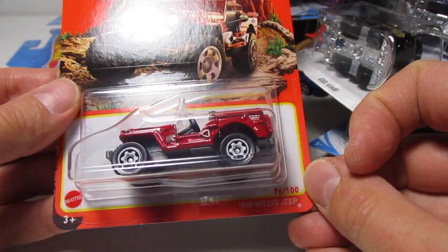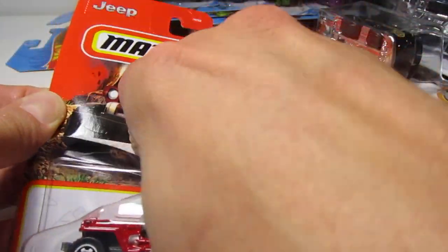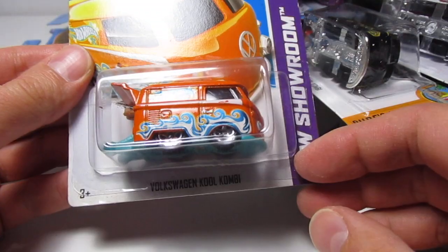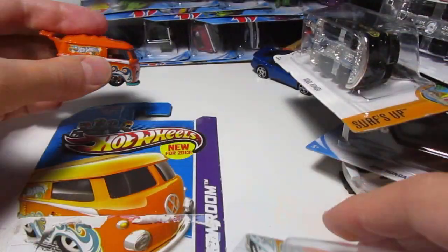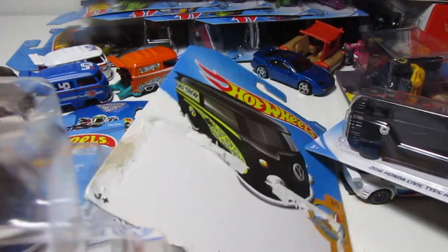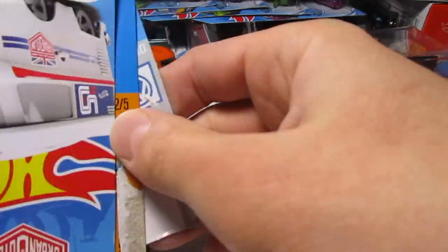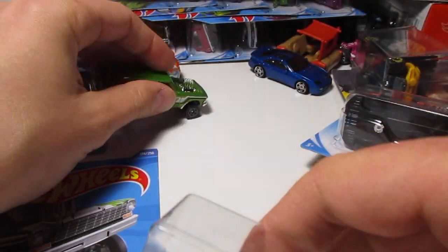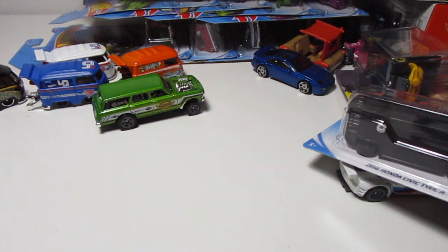Jeep — some kind of Jeep — a 1948 Willys Jeep. Oh, that looks nice, I like this Willys Jeep. We have some cool Combis right here, super nice. An orange one, the blue one, the white one, the black one, green. We just had the red one and the blue one, now it's time for the green one.